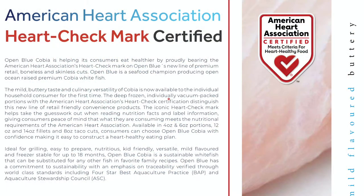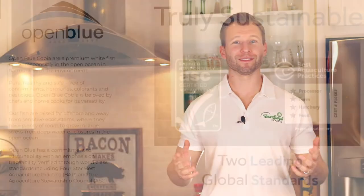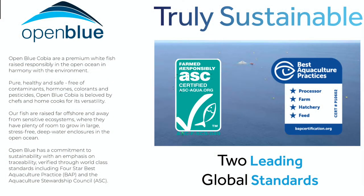The American Heart Association deemed Cobia a heart-healthy food. Open Blue Cobia are a premium whitefish, responsibly raised in the open ocean, in harmony with the environment. Pure, healthy, and safe, free of contaminants.